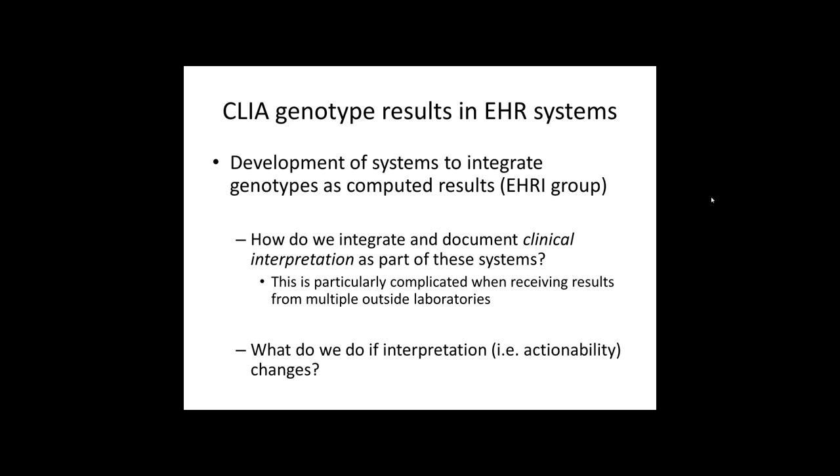What do we do if this interpretation changes? The CPIC guidelines are fabulous, but particularly for some of the rare star alleles for some of the CYP genes, the interpretation is changing. How do we handle that in the electronic health record, and how do we document it?